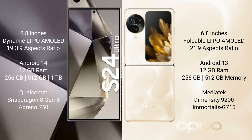Samsung Galaxy S24 Ultra runs on the Android 14 operating system. OPPO Find N3 Flip runs on the Android 13 operating system.